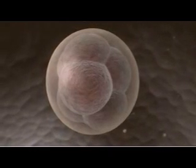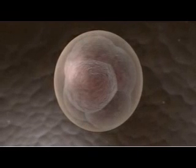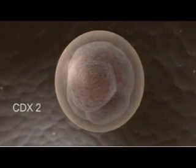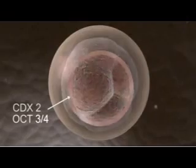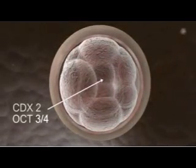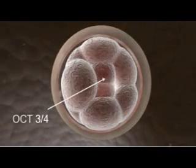In this 8-cell embryo, called a morula for its berry-like appearance, all cells express a pair of genes: CDX2 and OCT34. But as the cells of the morula go through their next round of division, CDX2 is downregulated in the innermost cells, while OCT34 remains expressed throughout.